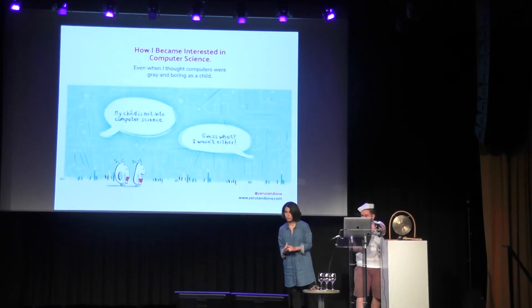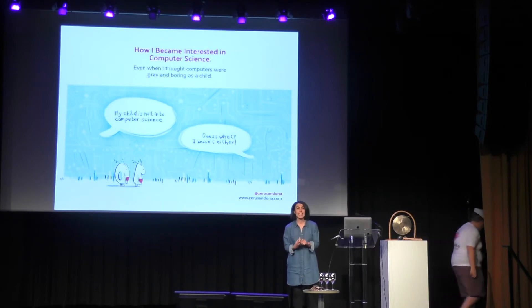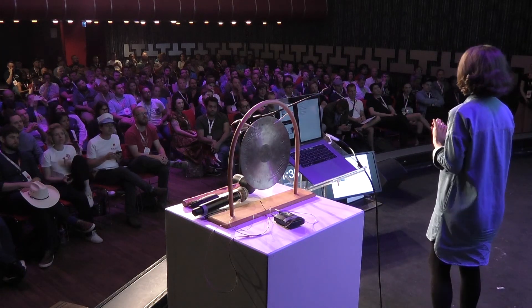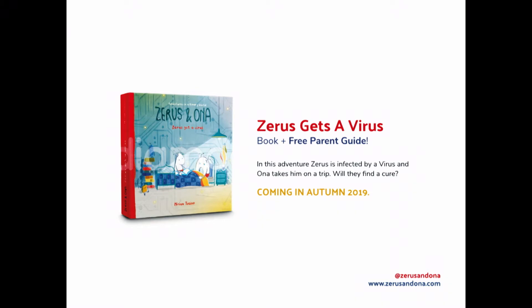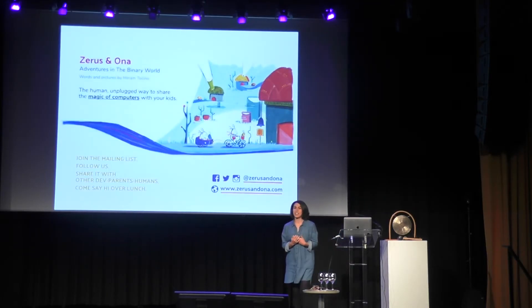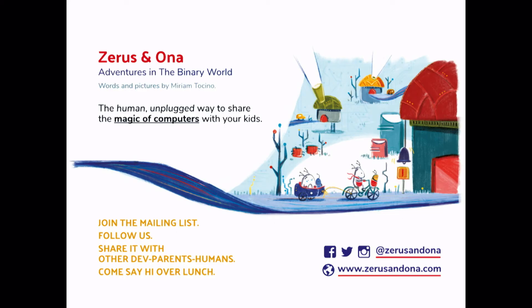Because we need to reach as many of them as possible. Today's world really needs many different types of people to start thinking about technology and to care about it. The first story is coming out later this autumn — Theris gets a virus, and Ona takes him on a trip. Will they find a cure? These are Theris and Ona, and they like to share their adventures in the binary world. It is a human, unplugged way to share the magic of computers with our kids.